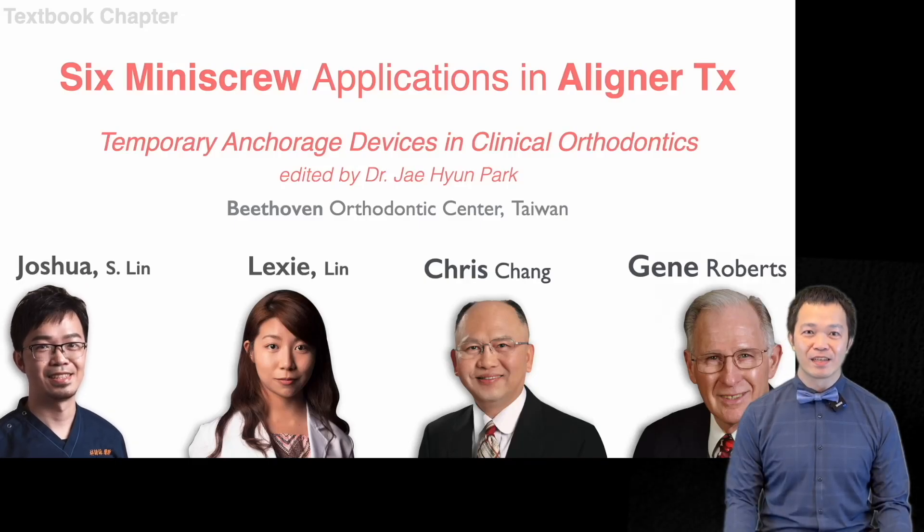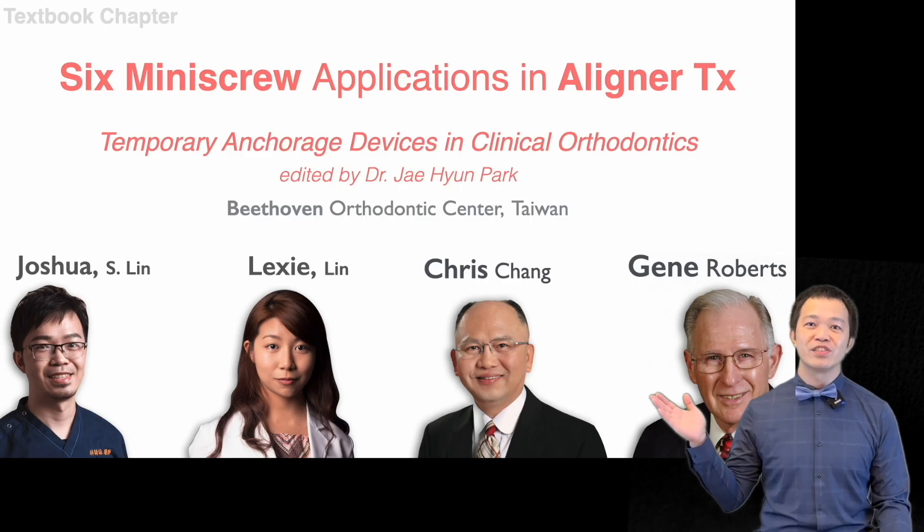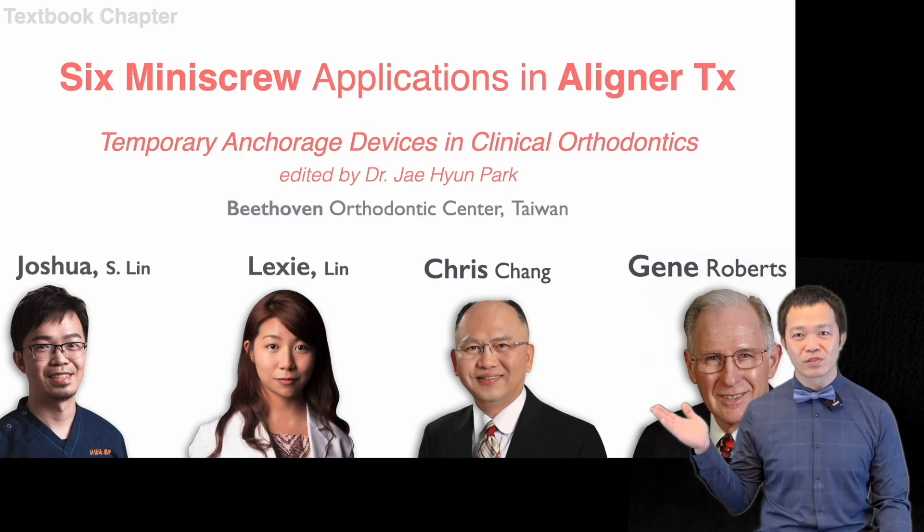Hello everyone, I'm Joshua. Today I am honored to share with you a brand new chapter we were invited to write for Dr. Papart's textbook, Temporary Anchorage Devices in Clinical Orthodontics.